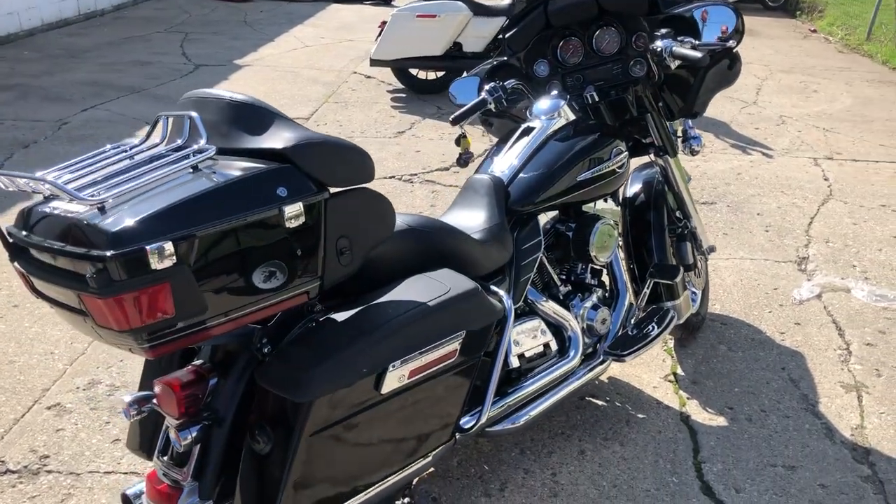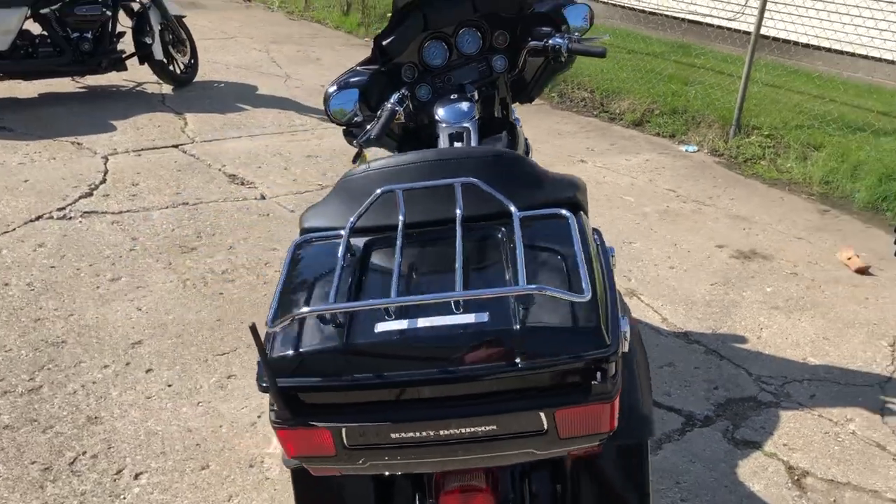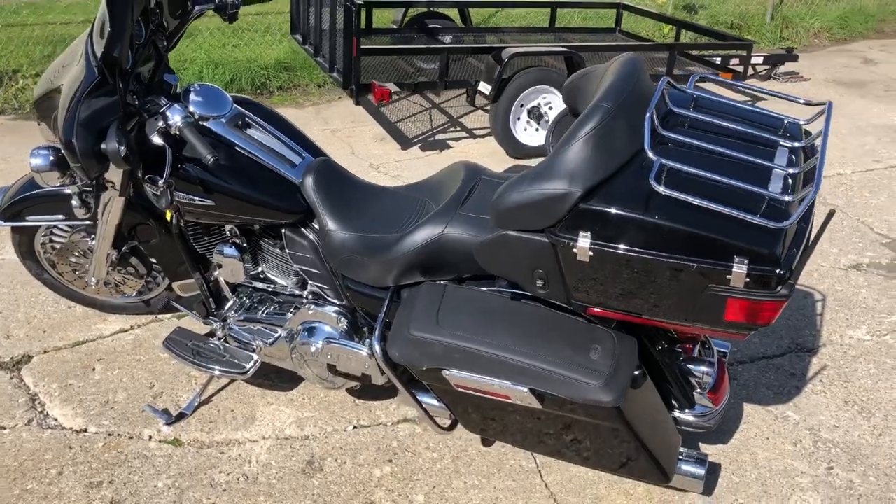Hey guys, ApprovalPowerSports.com here. Just got in a 2013 Ultra Limited for sale. This one's only got 5,760 miles on it — you guys heard it right, 5,760 miles.